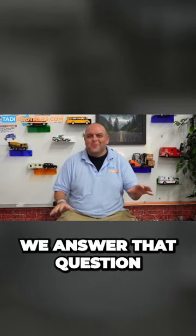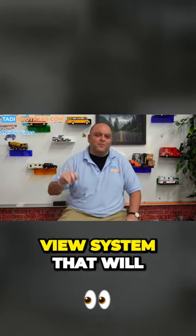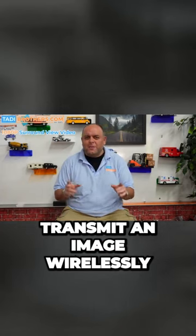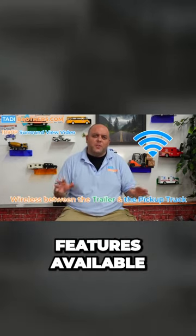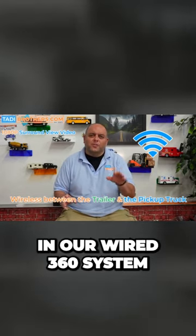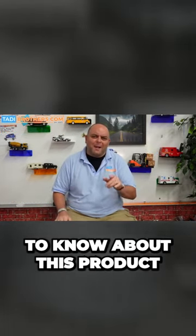Today, we answer that question. I will show you a 1080p surround view system that will transmit an image wirelessly to your vehicle, while keeping all the premium features available in our wired 360 system. In this video, we'll talk about the features, I'll unbox it, and I'll tell you everything you need to know about this product.